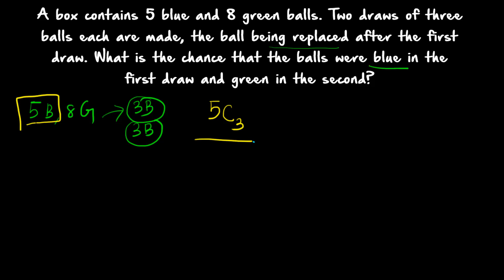Total number of possible outcomes: 8 plus 5 is equal to 13, so totally there are 13 balls. Total number of outcomes will be equal to 13C3. So 5C3 divided by 13C3 — and 'and' means you have to multiply. For the first draw, all the balls should be blue, so the probability is equal to 5C3 divided by 13C3. From 13 total balls you select 3, giving 13C3, and from 5 blue balls you select 3, giving 5C3.